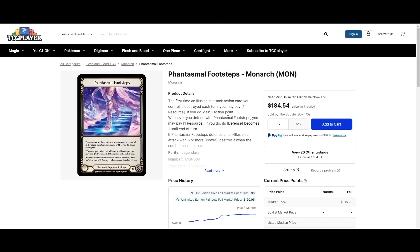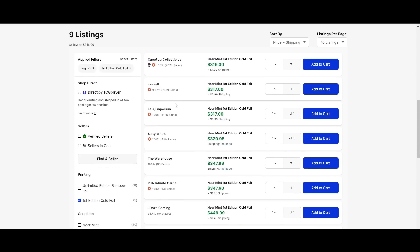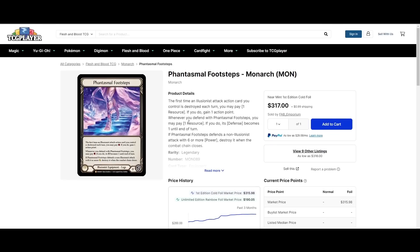Phantasmal Footsteps — cheapest rainbow foil on the market is $180, and cheapest cold foil is $316. Wow, that's crazy. But it makes sense — people are hyped for the new Prism. The figment art is so sick, summoning angels and figments and flipping them all just seems broken and good. I think she's going to be speedrunning the LL format. People are picking up Footsteps and just getting ready for that.